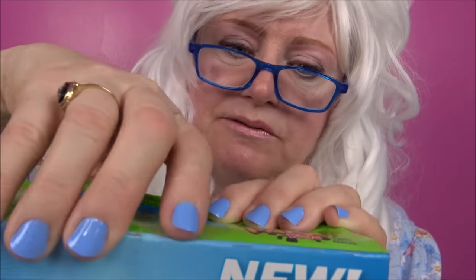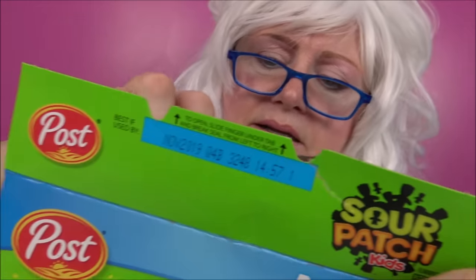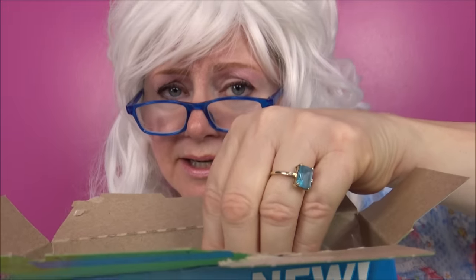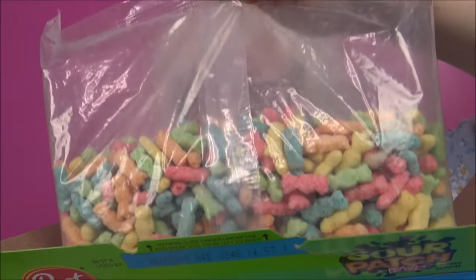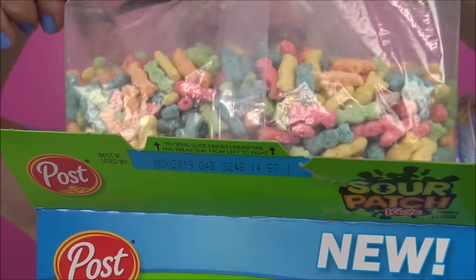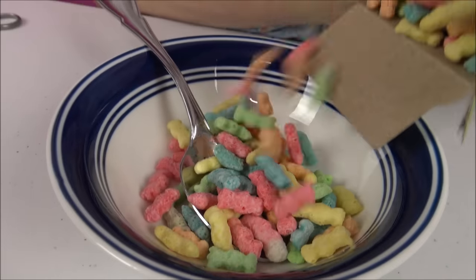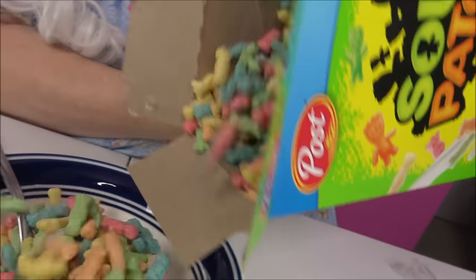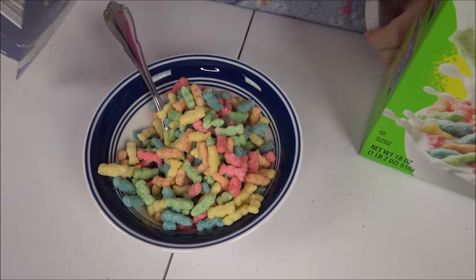Granny's gonna open this box of the Sour Patch Kids. Granny's gonna open this box of the Warheads. Granny's a little afraid of this cereal. She's had her experience with the Warheads before. She don't know about this. Look at that! Let's pour it into the bowl. Look at all those colors, my goodness. It's time to pour the milk on, here we go.